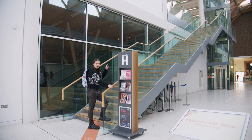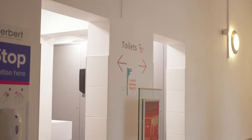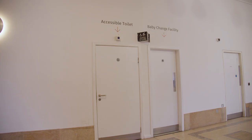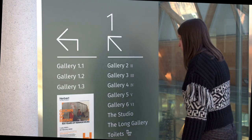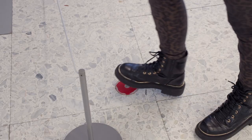There are toilets on the ground floor and the first floor. Our toilets are unisex and there are also accessible toilets available. There are signs on the wall to tell you what's upstairs. At the top of the lift it is windy — step on the sensors to start the fans.